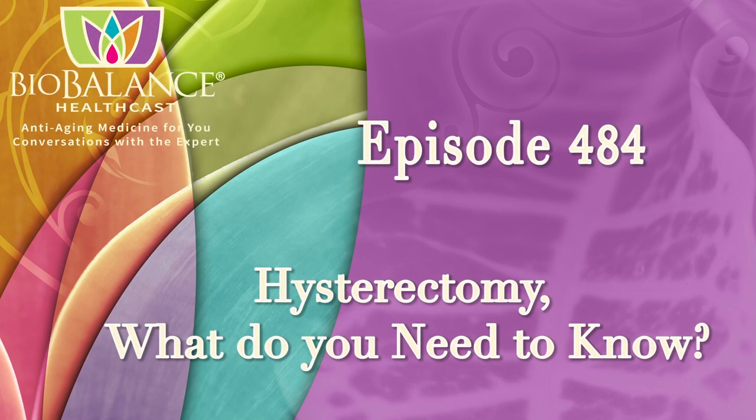Welcome to the BioBalance HealthCast, episode number 484: Hysterectomy — What Do You Need to Know?